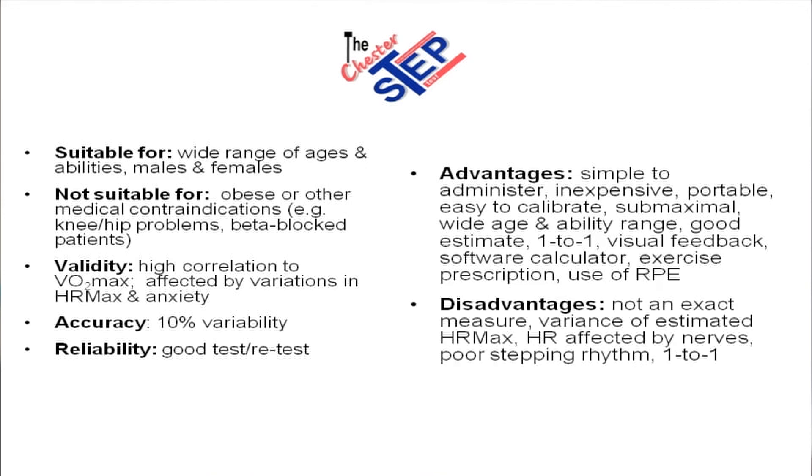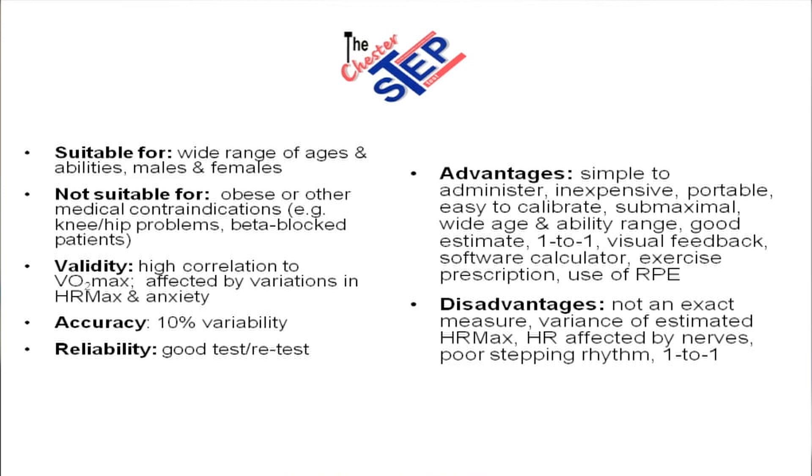Advantages? Well, it's simple to administer, it's inexpensive, it's portable, and it's easy to calibrate the height of the step — the stepping rhythms are all controlled and calibrated. It's submaximal, so everyone, whether they're fit or unfit, would stop at 80% of their heart rate max. It accommodates a wide range of ages and ability. It's a good estimate of aerobic capacity. It's a one-to-one, so you have control of the subject and you see how they're coping with the exercise. It's good for prescribing exercise, and the RPE scale tries to explain to people how exercise should feel at moderately hard levels.